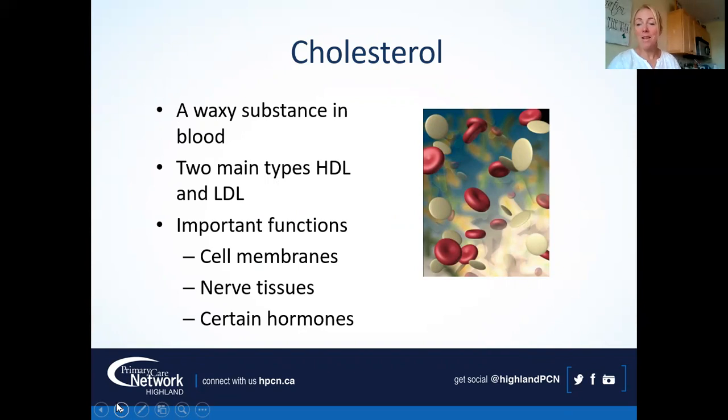As with everything in the body, there's a reason cholesterol is there — it's just about keeping it in balance. Cholesterol is a waxy substance in the blood with two main types. It has important functions: it's a component of our cell membranes, nerve tissue, and certain hormones. When it gets out of balance, like everything in our body, it causes problems. Sometimes people can do all the right things and still have issues due to genetics — no blame or judgment here.